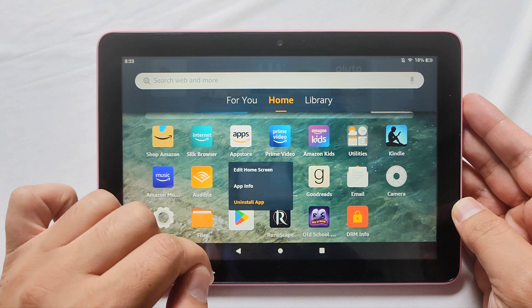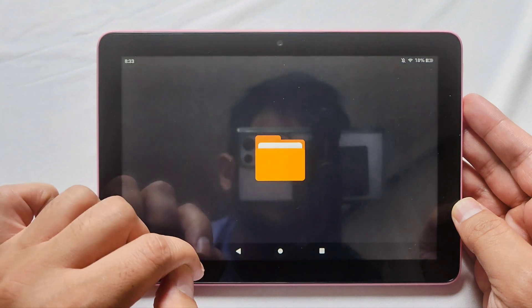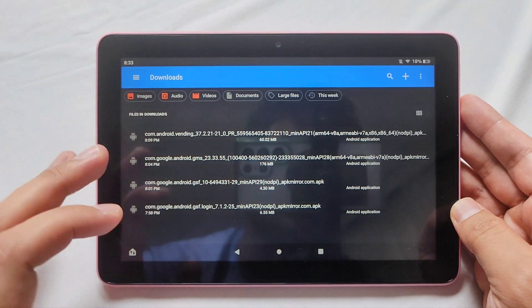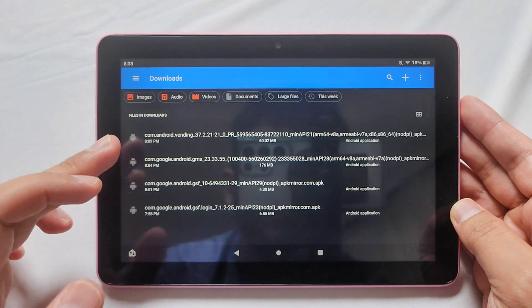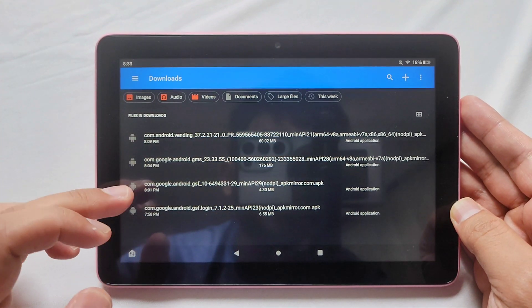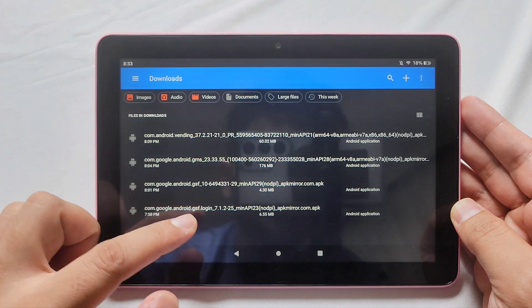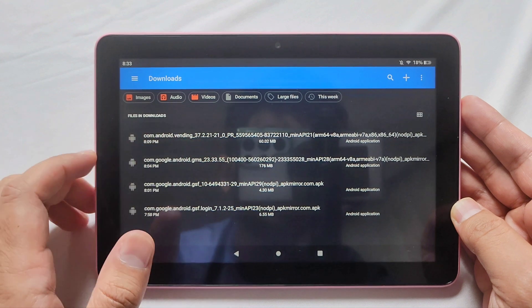You just have to hold on to the app, click Uninstall App, and then go into your files. I hope you would have these four files saved, because usually it's these four items you have to download: Vending, GMS, GSF, and GSF Login. But you have to download them in this order: GSF Login, GSF, GMS, and Vending.